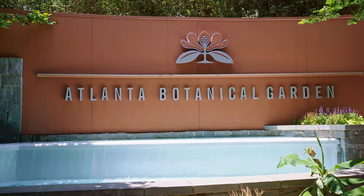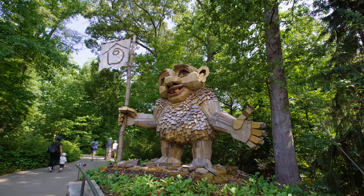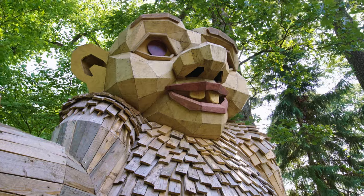What's up guys and welcome back to Tech Plant. I got really lucky and was able to visit the Atlanta Botanical Garden, and let me tell you — it was amazing.